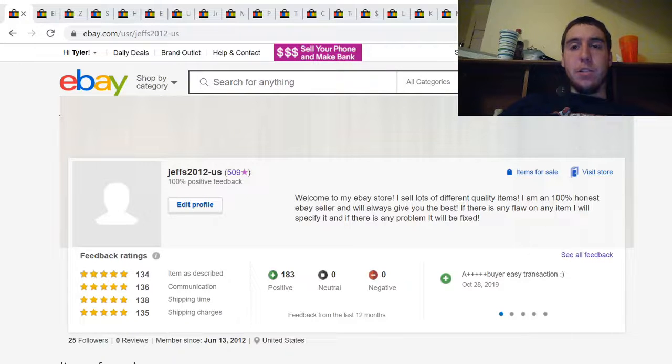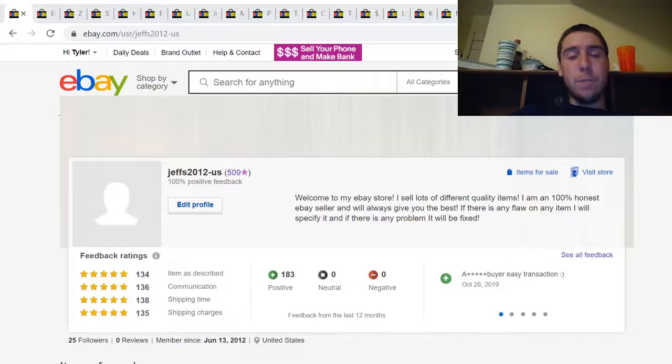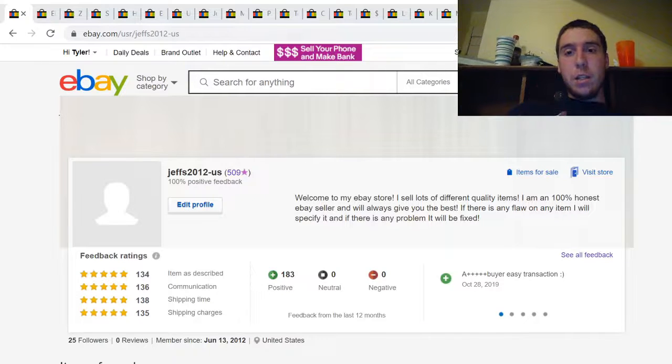Hey guys, what's up, Tyler here, Michigan Treasure Hunter, back to you with another video. On this video we're doing an eBay sales update, so let's get right into it. If you enjoy these kinds of videos, make sure you leave a thumbs up, rate it, and subscribe for more videos like this.